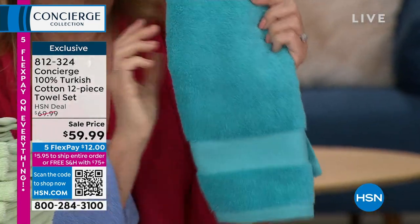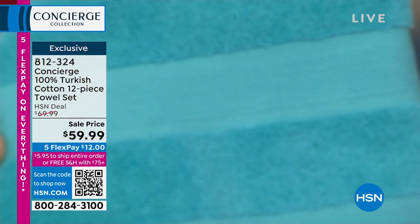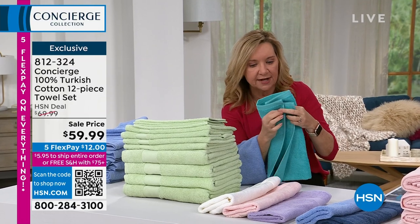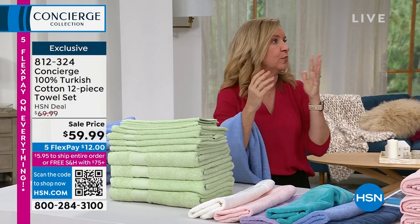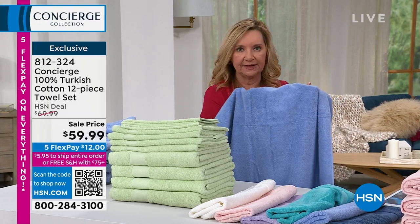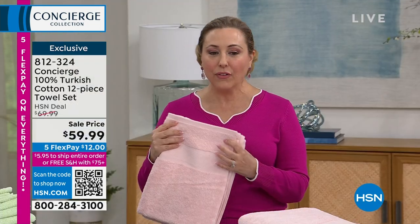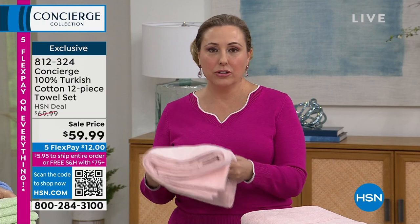Hi everybody — we're live on Facebook too. I want to show you the decorative border details — very soft, using the same 100% Turkish cotton, bound all the way around on both sides. Quality Turkish cotton is a longer staple, meaning smoother, softer, more absorbent, and more durable. When you dry off with this towel, it's a lighter weight — not super heavy. Grab it the next morning and it'll be dry because Turkish cotton dries fast and doesn't hold moisture. All of this for $59.99.